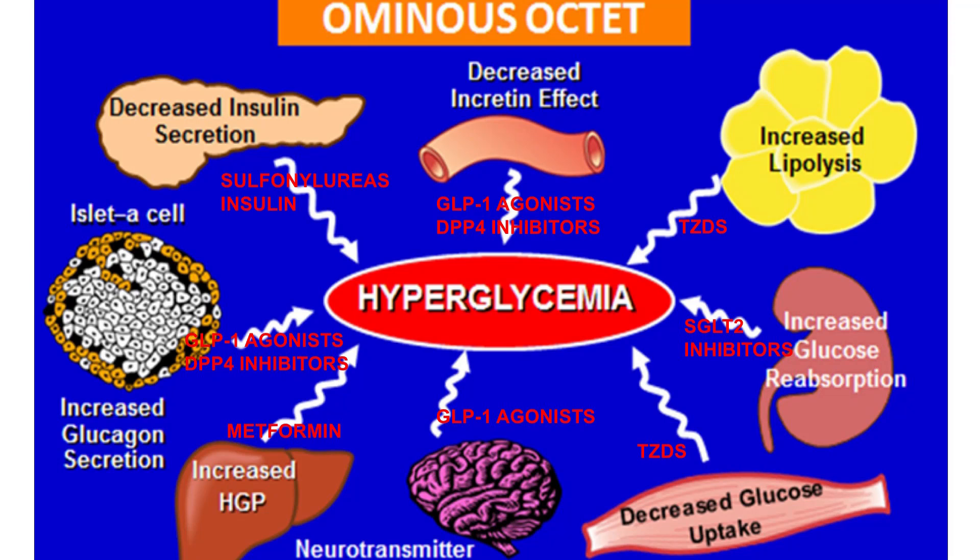Part of the reason why we have so many more medications is because over the years we've learned a lot more about why type 2 diabetes happens and the underlying pathophysiology. There are multiple different organ systems and hormonal systems that are disrupted, leading to the high blood sugar that characterizes type 2 diabetes, and our different medications target different aspects of these systems.